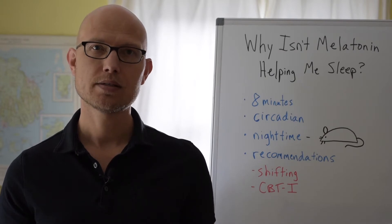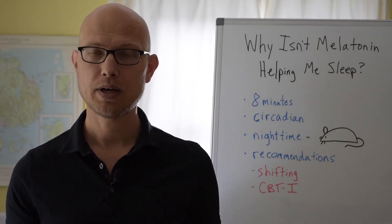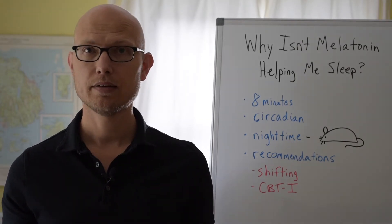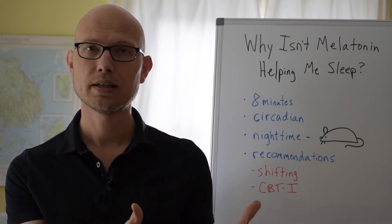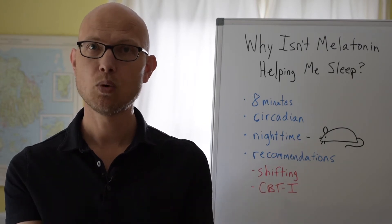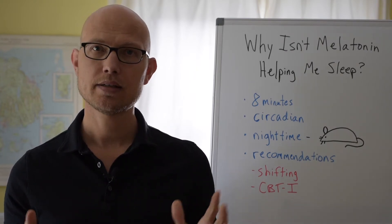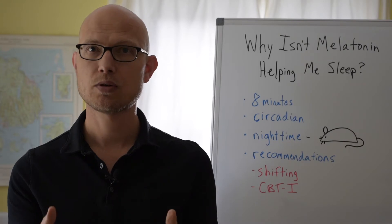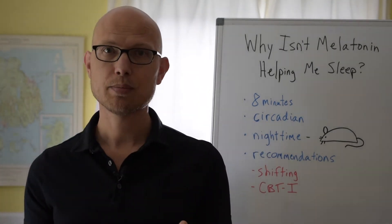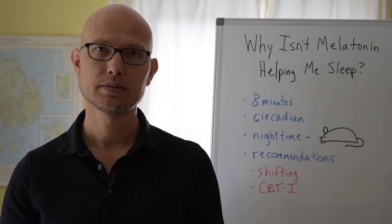Melatonin is a hormone that's released at night — as we move toward bedtime our melatonin production goes way up. You might think that if this chemical rises as we get close to bedtime and stays high during sleep hours, giving more of it would produce more sleep. But when you look at studies combining results from various trials on how effective melatonin is, the advantage is about eight minutes of sleep per night. If we're really struggling with sleep, that's just a drop in the bucket.